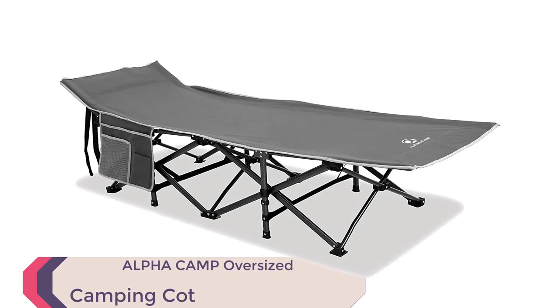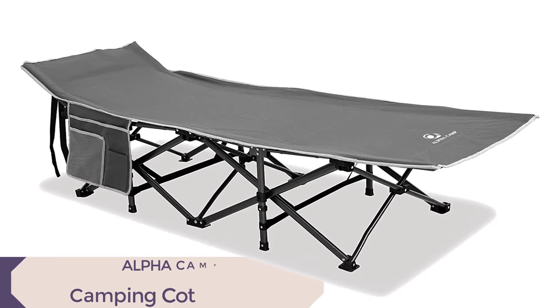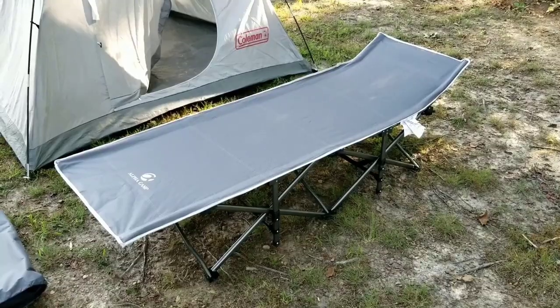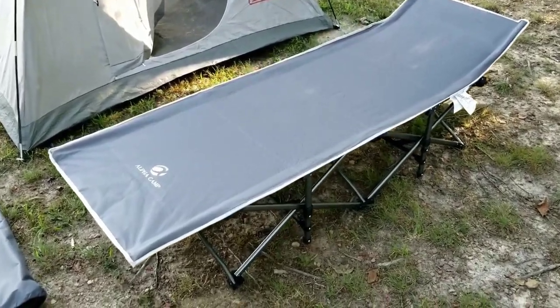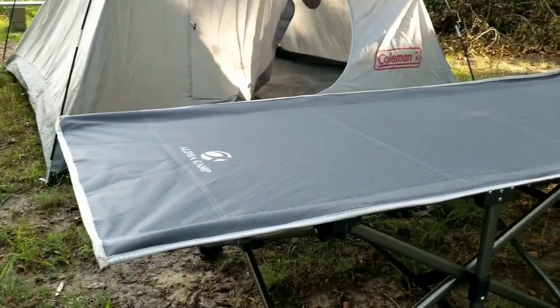Introducing the Alpha Camp Oversized Camping Cot, the ultimate sleeping companion for your outdoor adventures in 2023. This cot combines durability, comfort, and portability to provide you with a fantastic sleep experience wherever you go.